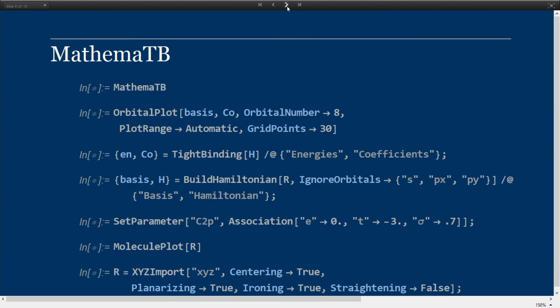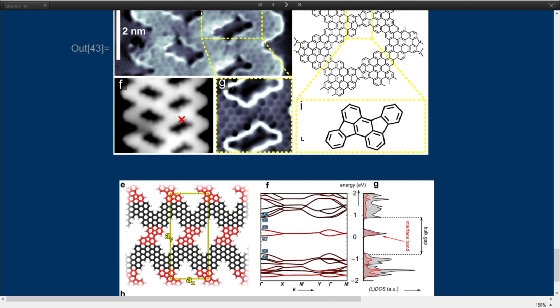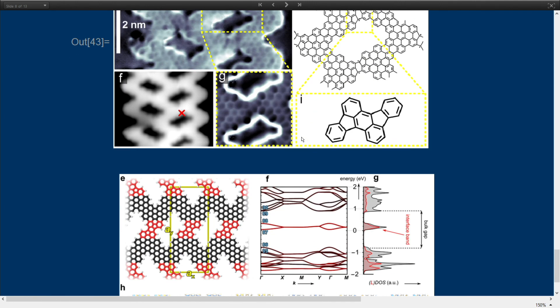In your simulation, how many carbon atoms do you have? How many carbon atoms do you use for all of those calculations? If you look at panel E, you see a rectangle, and you just count the number of atoms within that rectangle.